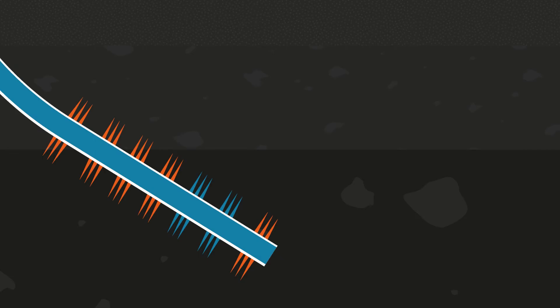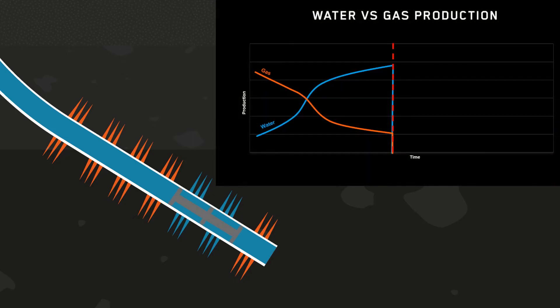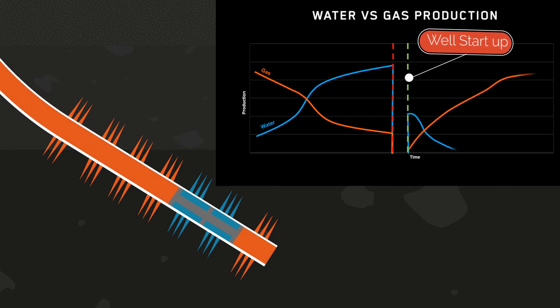By confirming the presence and pinpointing the location of water entry, the operator was able to install a straddle isolation system over the water producing zone, thus eliminating the water at source and restoring profitable hydrocarbon production once again.